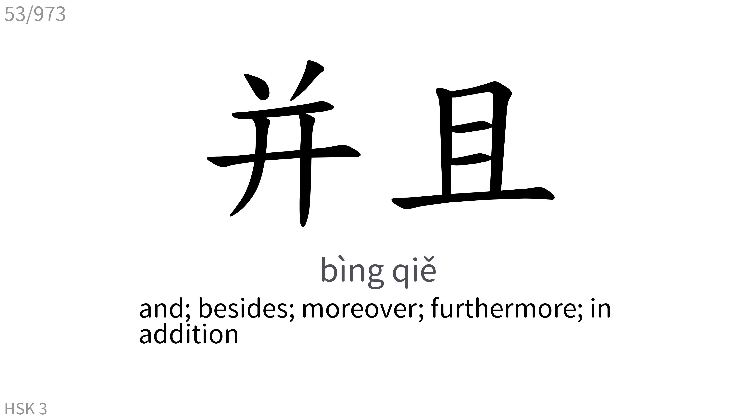并且: And besides, moreover, furthermore, in addition.